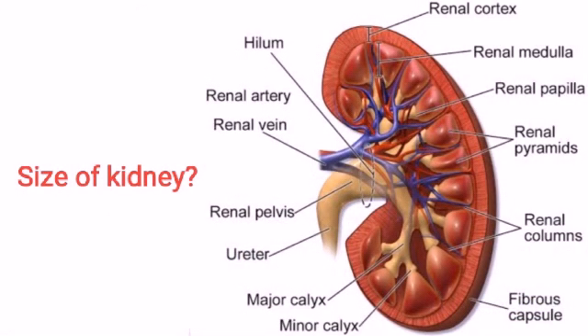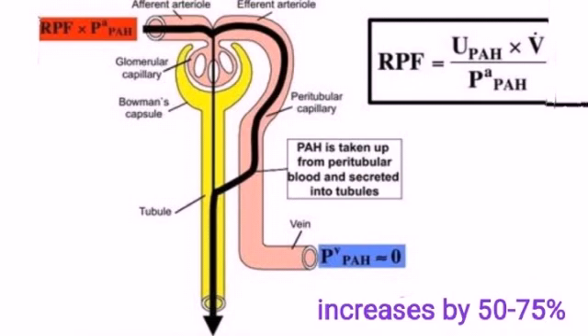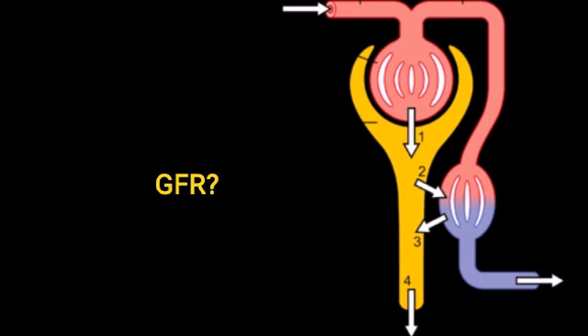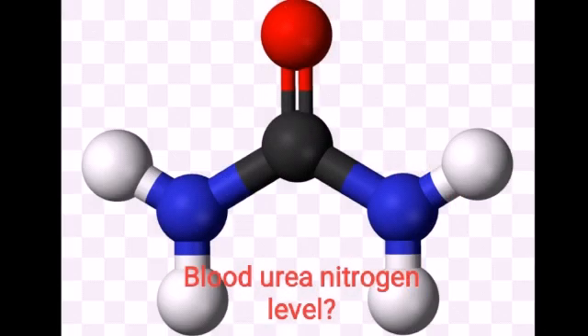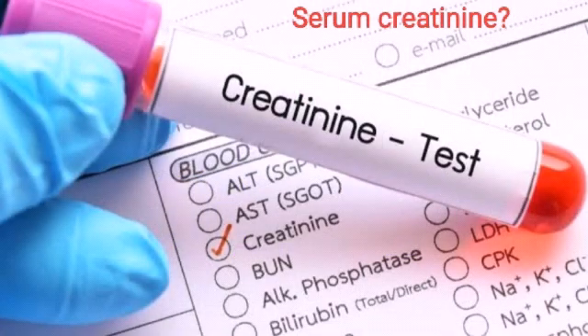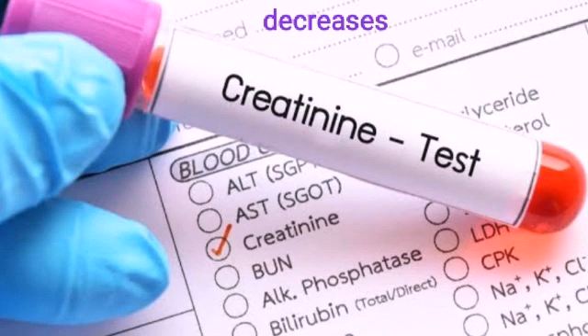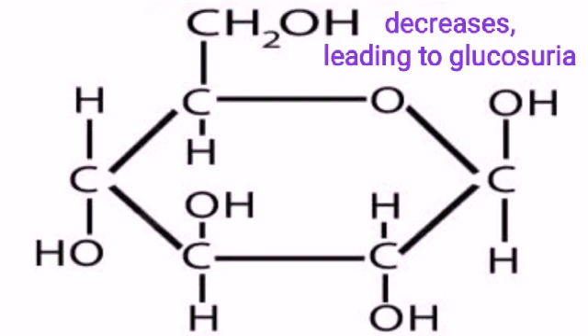What happens to size of kidney? It increases by 1 cm. What happens to renal plasma flow? It increases by 50 to 75%. What happens to GFR? It increases by 50%. What happens to blood urea nitrogen level? It decreases. What happens to serum creatinine? It decreases. What happens to renal glucose threshold? It decreases, leading to glucosuria.